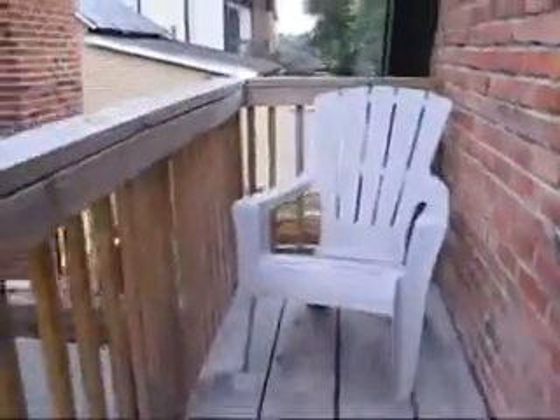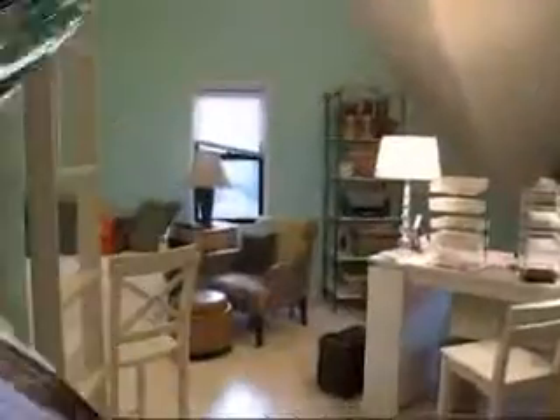And we're on up to the carriage house. Got a nice little deck here — Teresa can sit out and have a cup of coffee in the morning. It's a blast. This is one of our favorite parts of the house. This is the carriage house.